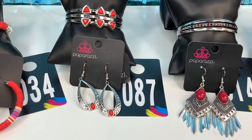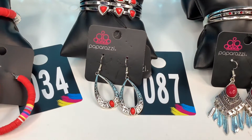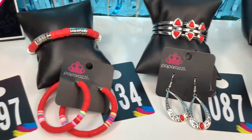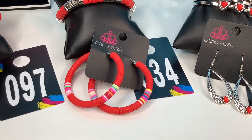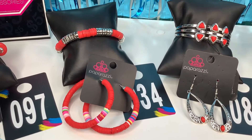Set number 87. Open cuff bangle again. Red stones on the top. Earrings have that little red bead there. Number 87 is a $10 look. Set number 34. We have that silver and red stretchy band bracelet. And you have those gorgeous post-back hoop earrings. They are a fun pair. Number 34 is a $10 look also.